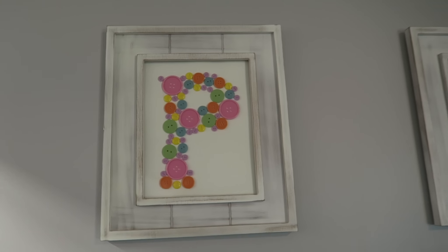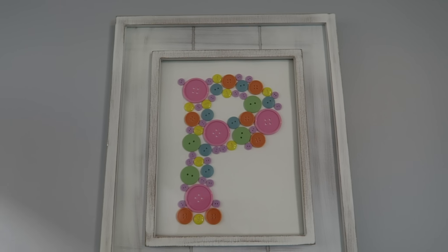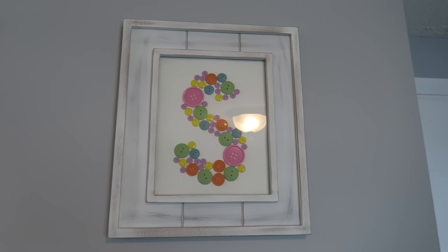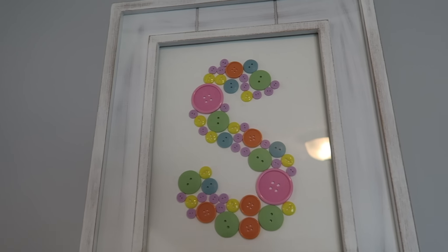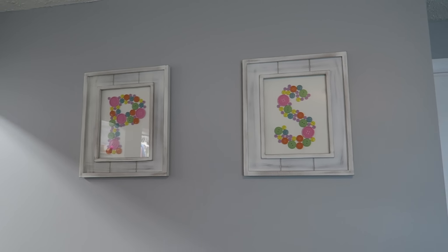Her name is Poppy and his name is Sage. So that's why we have our cute little button frames that my friend made for them. Aren't those cute?